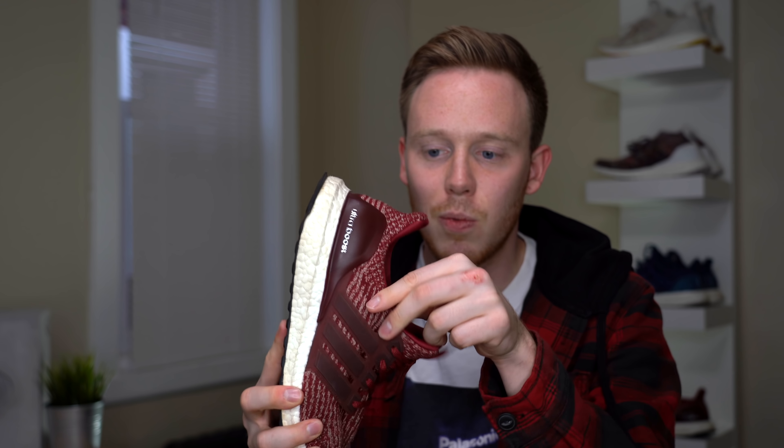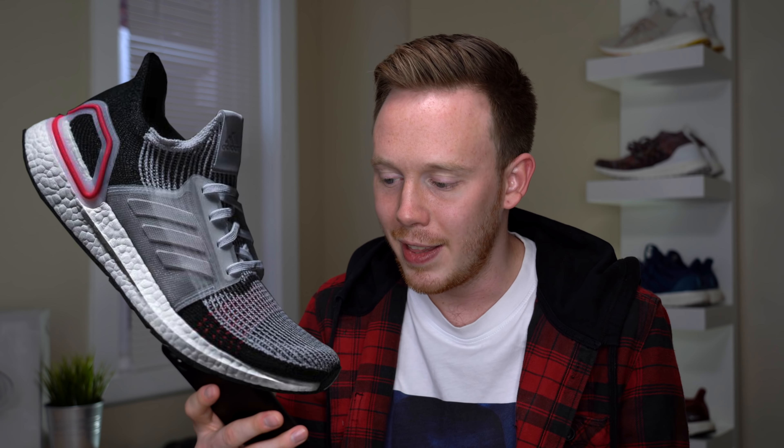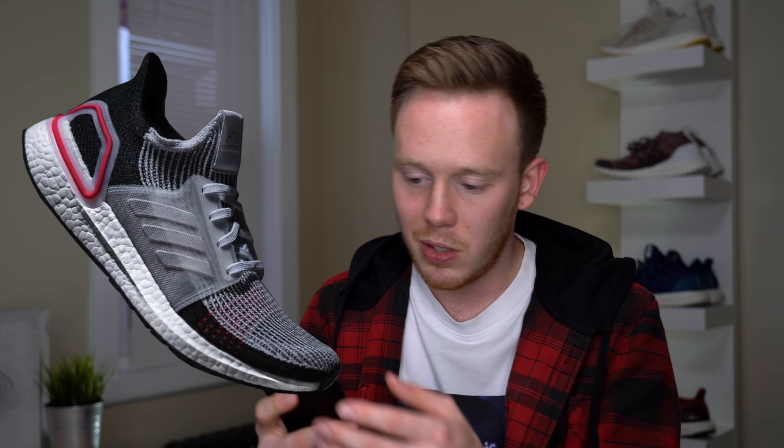It looks like the shoe comes with a split primeknit upper — the bottom half is black and the top half is a sort of light gray. The knit pattern does look pretty similar to the 4.0 on that light gray area. The primeknit also looks a lot thinner than the standard Ultraboost primeknit, especially around the ankle area — that looks more like an NMD ankle than an Ultraboost ankle. The old Ultraboost had a lot of padding around the ankle and was super comfortable. This looks like it's supposed to be more of a sock-like fit that grips your ankle, with not much padding anywhere. The laces and four eyelets seem pretty similar.